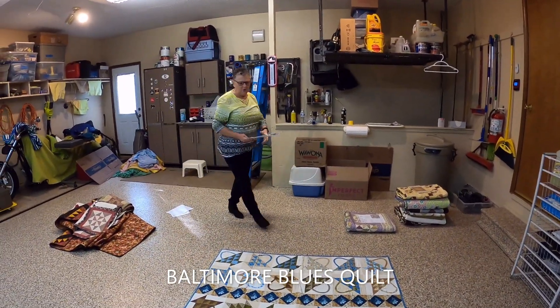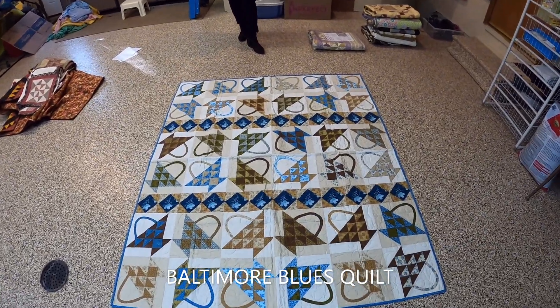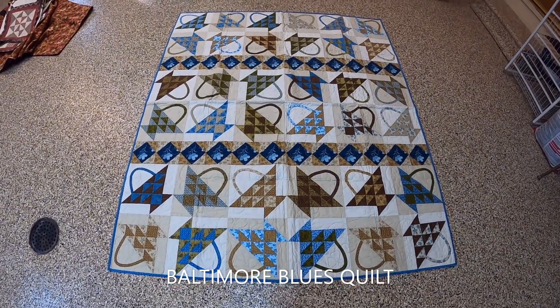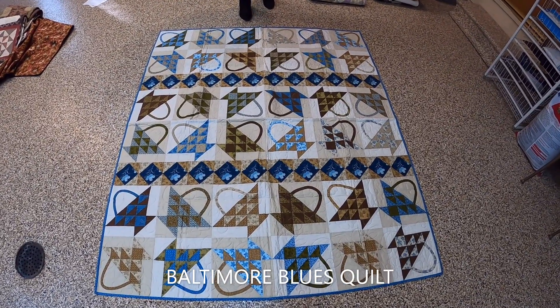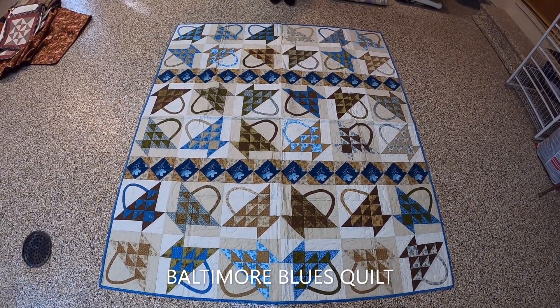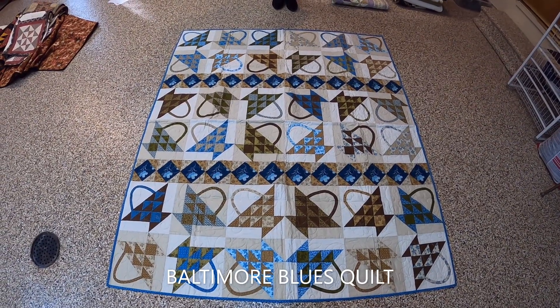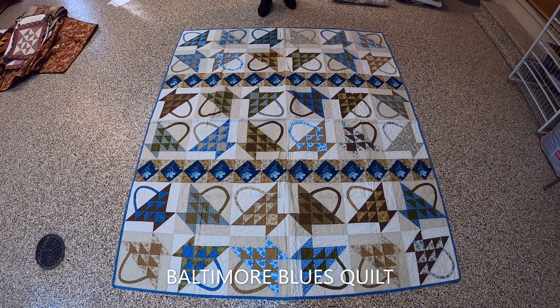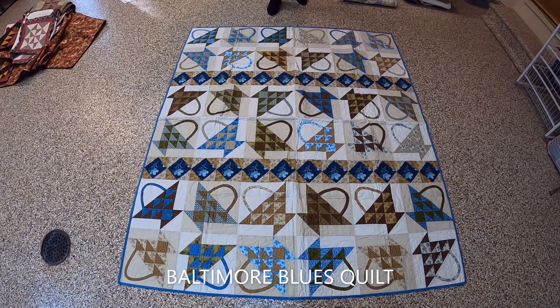A couple of years ago at one of the retreats I was at, one of the ladies, Donna, challenged us all to do this Baltimore Blues quilt. You didn't have to do the whole quilt — you just had to even do one block — but I of course did the whole quilt. This Baltimore Blues quilt is by Barbara Brackman.